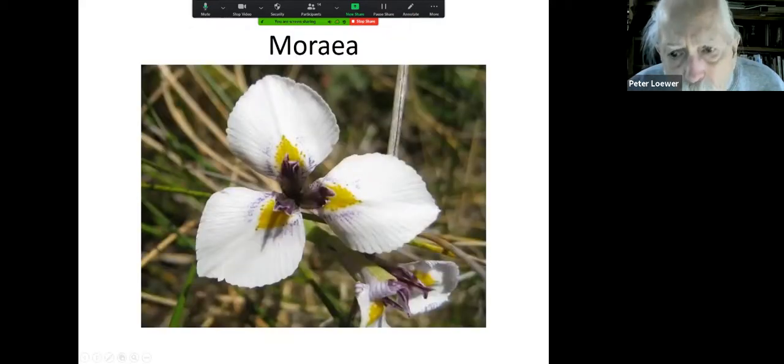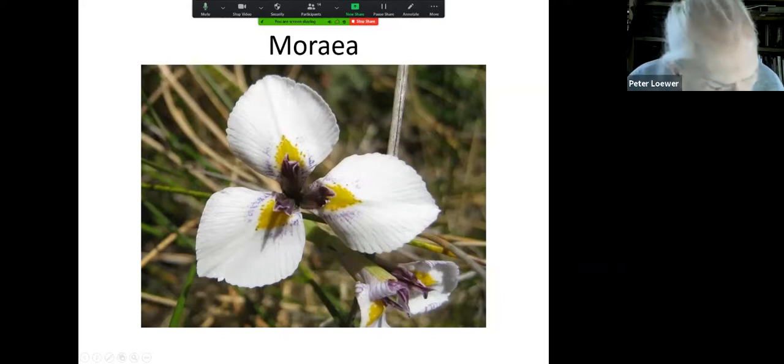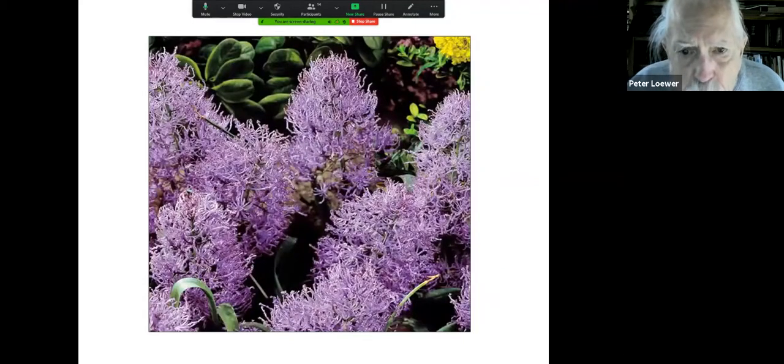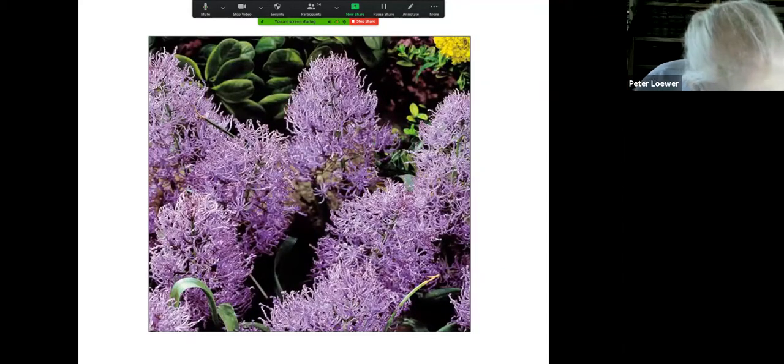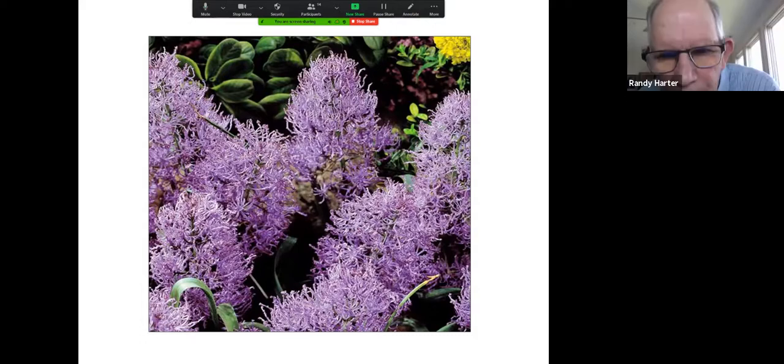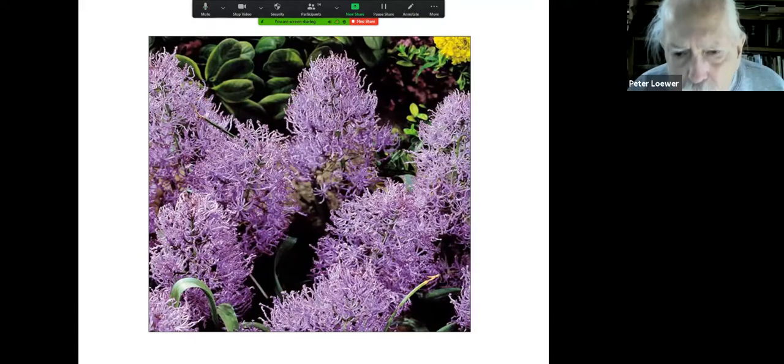These are moraea — another three-petal black iris flower from South Africa. And this is muscari — you all know these as grape hyacinths. But have you seen this cultivar called plumosum? You can get them at good bulb dealers, and a mass of these in the front of your rock garden is really stunning.